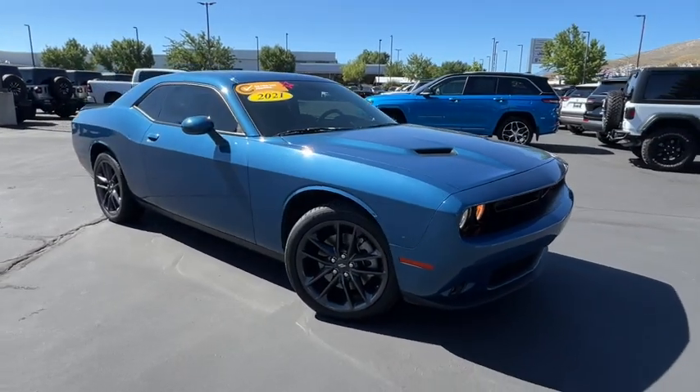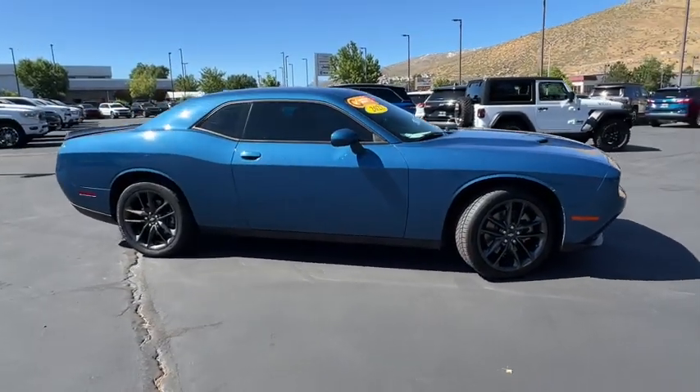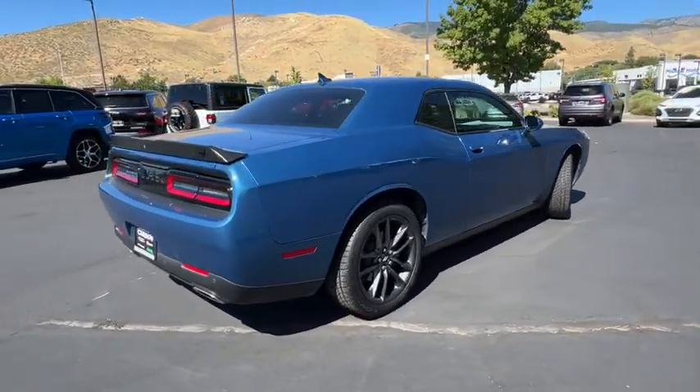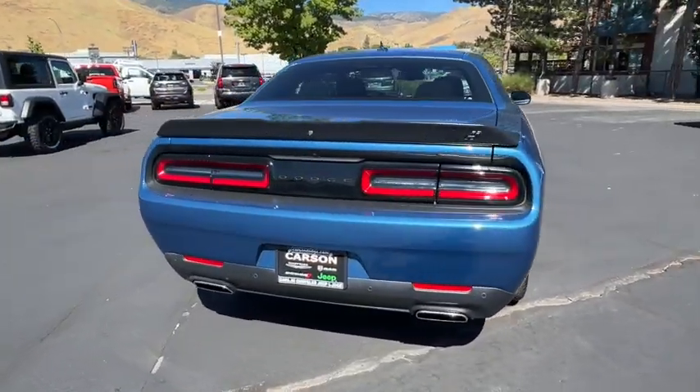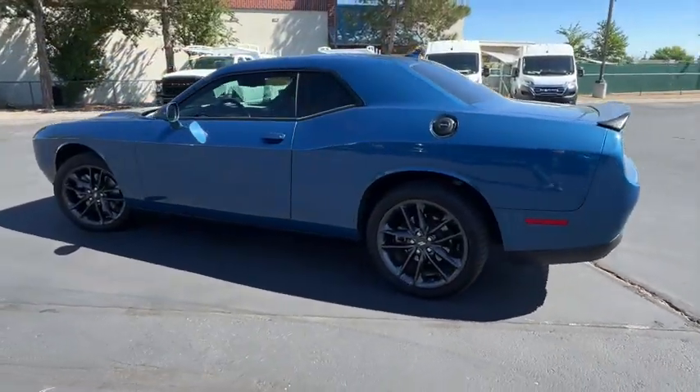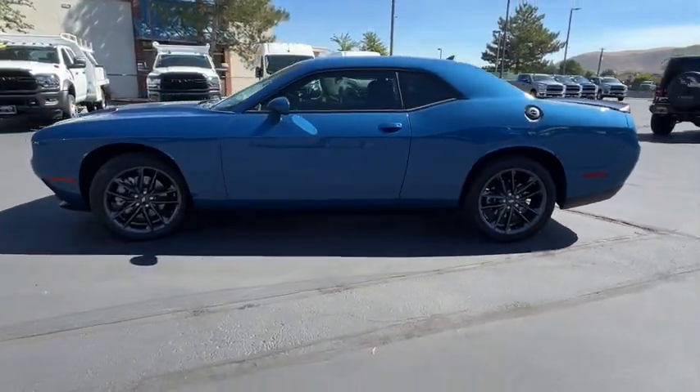Hop into the 2021 Dodge Challenger. With less than 25,000 miles on the odometer, this vehicle stands out from the rest. The Dodge Challenger — the monstrously powerful, unapologetically comfortable, driver-focused muscle car that positions you to lead the pack.